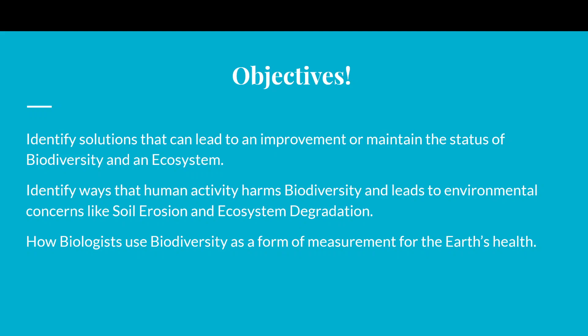An ecosystem — you guys all remember that — is the combination of the biotic, which are living things, and the abiotic, which are non-living things, and how they work together and interact. We are also going to identify ways that human activity harms biodiversity and leads to environmental concerns like soil erosion and ecosystem degradation.